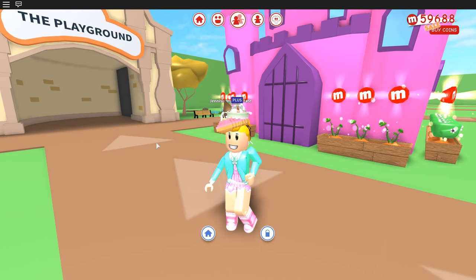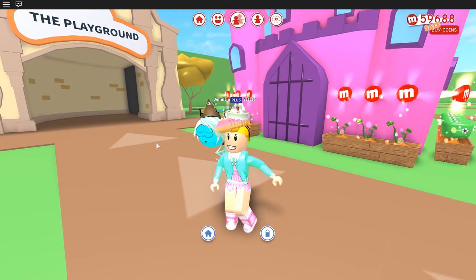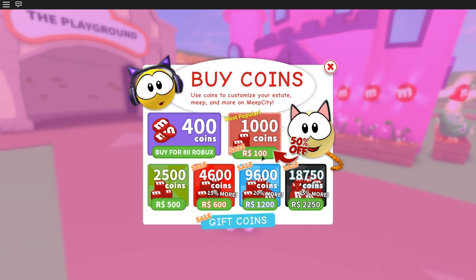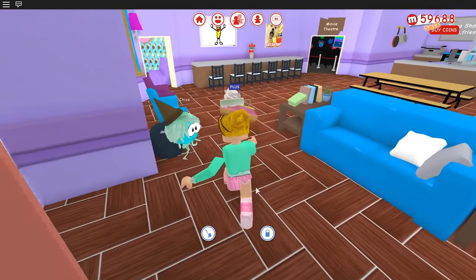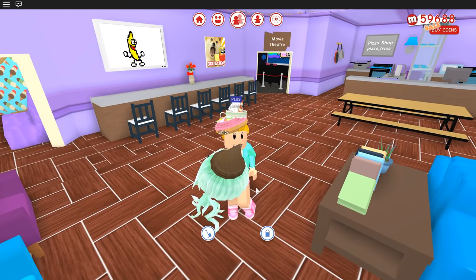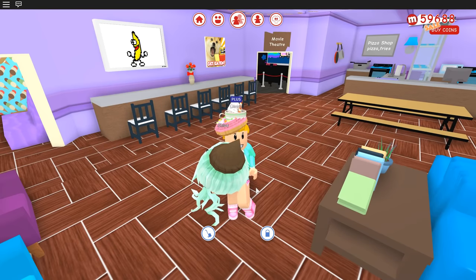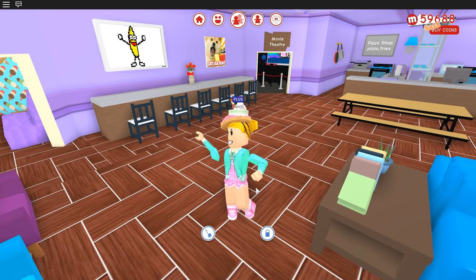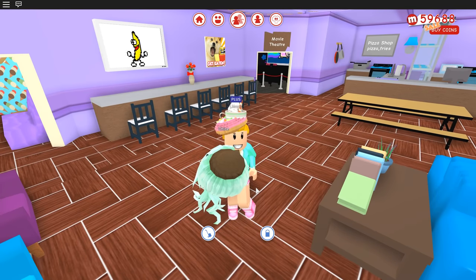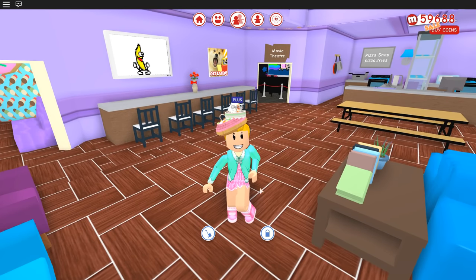Hello, welcome back to another Roblox video. Meep City is having a Black Friday sale! Coins are on sale. I actually filmed the fifth part to my making-a-mall-in-Meep-City video, and I was going to release it this weekend. Then I went and filmed the Dance to Blocks Off video, and then I went to the dentist. While I was gone, Meep City put out this Black Friday sale and added new bathroom stuff. The fifth part to my mall series is still coming this weekend.